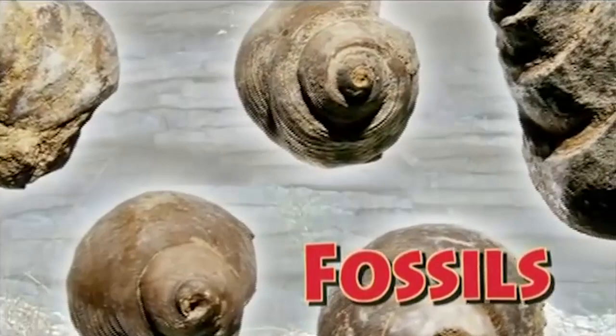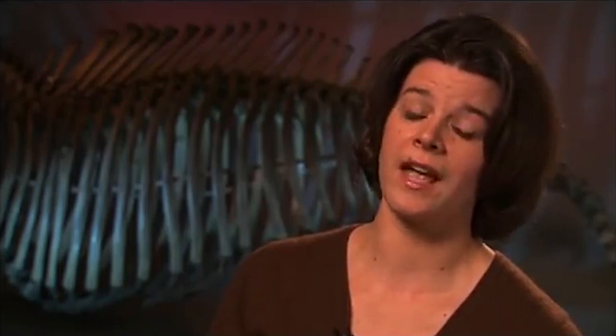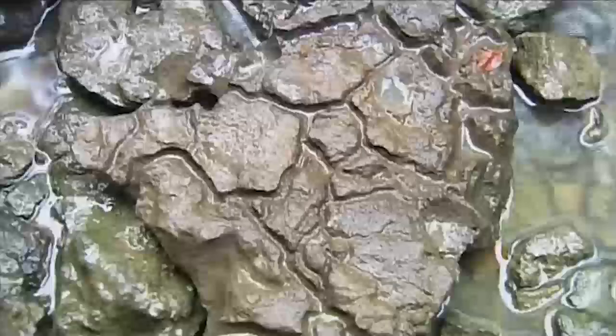Fossils are the remains of organisms or traces of organisms that lived in the geologic past and are buried within the Earth's crust. We typically tend to think of fossils as bones or shells, and often times you think of dinosaurs as an example. They can also be the traces of animals — not the actual body, but the remnants of their behavior, much like dinosaur footprints.